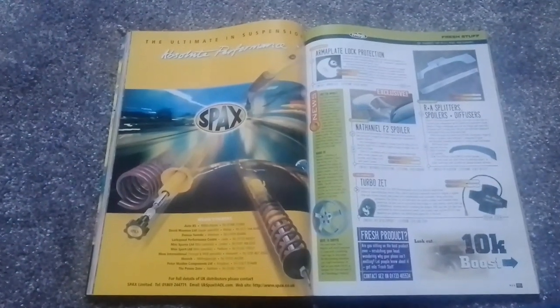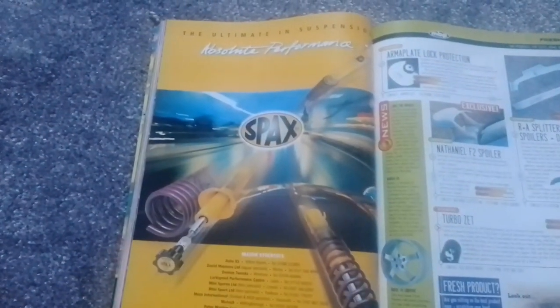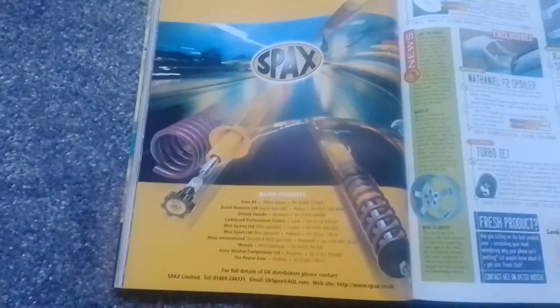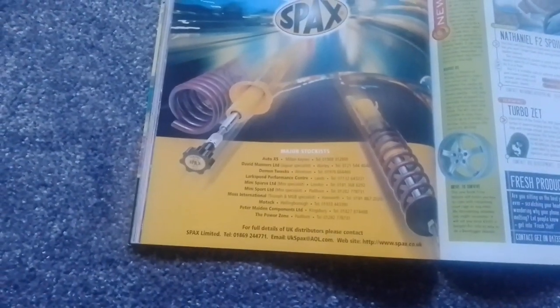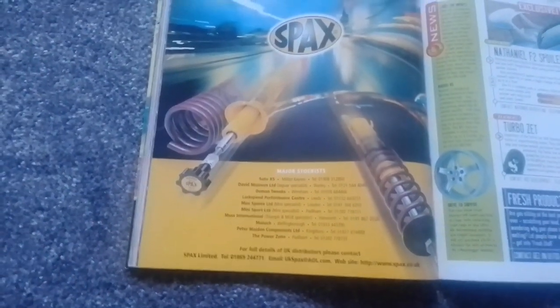So we finished up in the Max Power buying guide and we kick off today with an advert for SPACs. Let's see who the major stockists were in Scotland — and we don't have any in Scotland. Unfortunately.